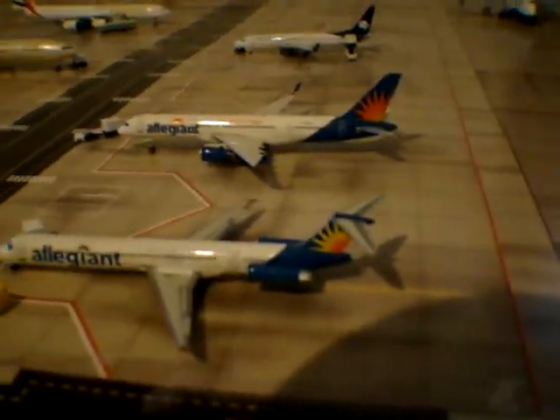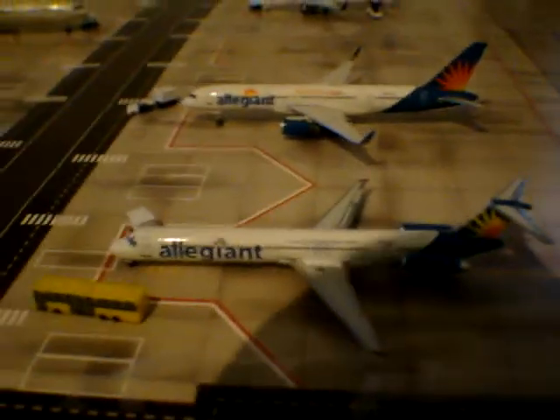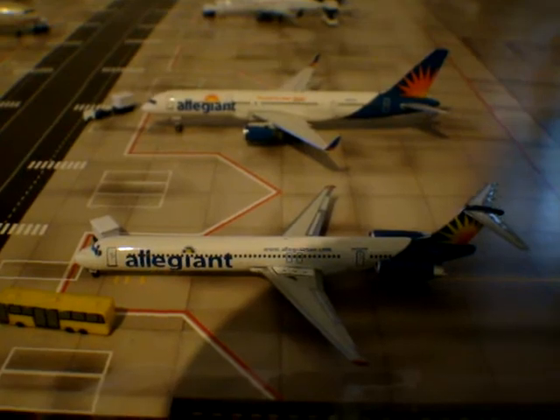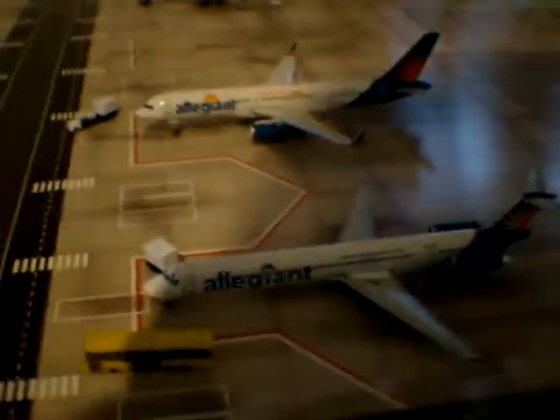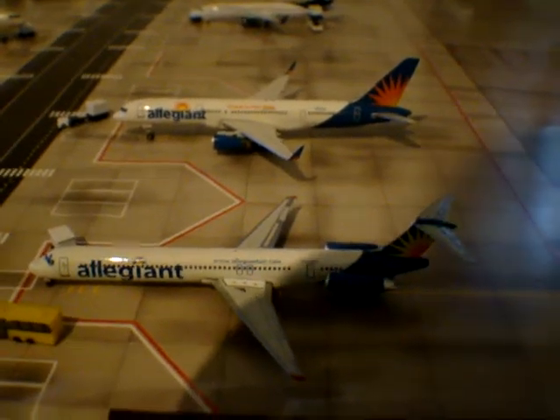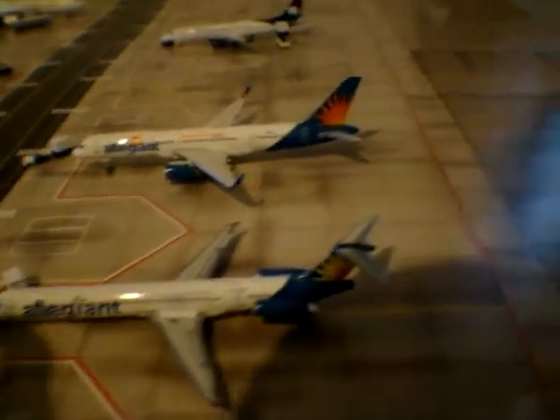You can see the difference between the old and the new colors. That's pretty much Allegiant. This is an MD-82 — I'm not sure if it's the MD-82 or the 83. I think it's the 82 by Gemini Jets.